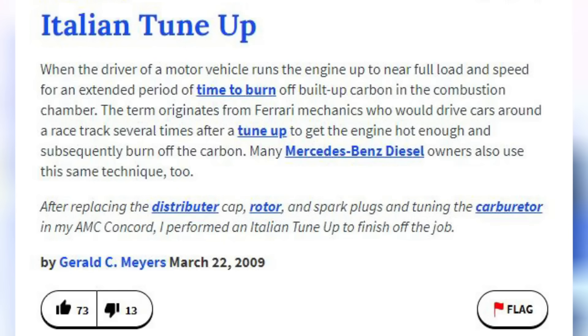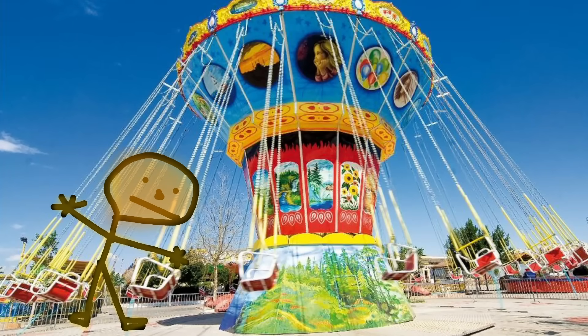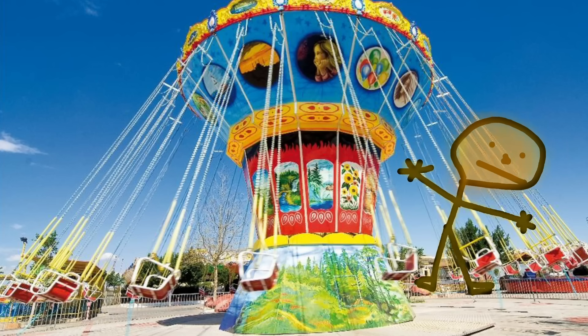Let's first address the Italian tune-up. Per Urban Dictionary, it's when the driver runs the engine up to near full load and speed for an extended period of time to burn off built-up carbon in the combustion chamber. The idea that this is going to resolve carbon buildup on intake valves is a silly idea — there's no fuel washing over those valves regardless of engine speed. In summary, the Italian tune-up doesn't work. It will not resolve carbon buildup on your intake valves. It may get some stuff off your pistons, but you have to get carbon hot enough to break off and burn, and the engine's combustion temperatures generally aren't going to get hot enough.